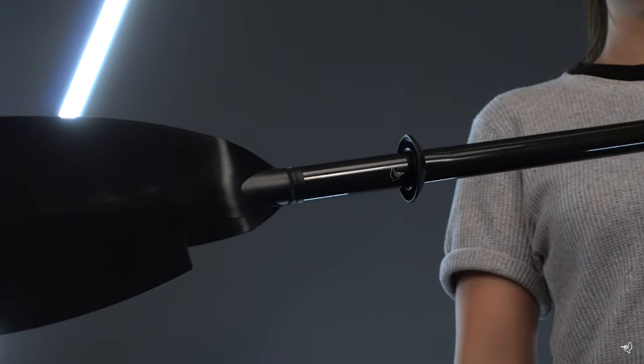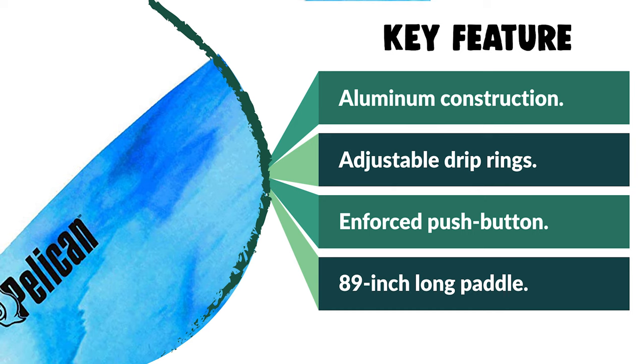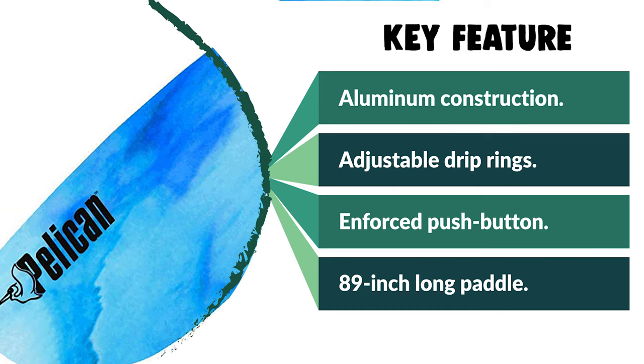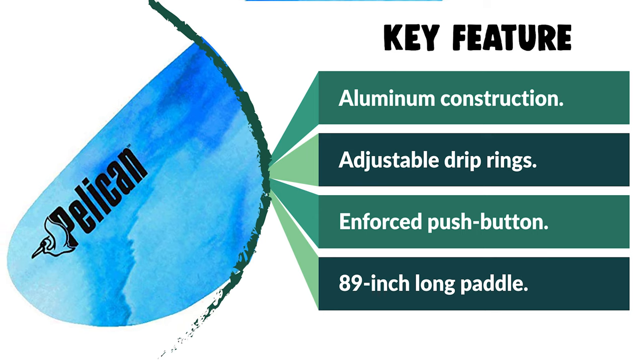This 89-inch-long paddle is not too short and not too long — perfect for trips on the water. The shaft transitions from a rounded shape to a slightly oval shape, which serves as a reference for where you should place your right hand.